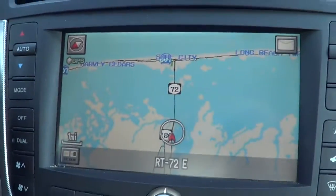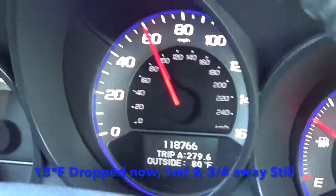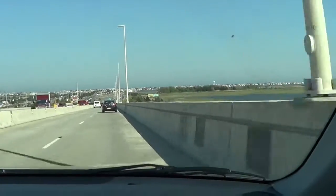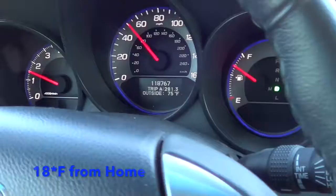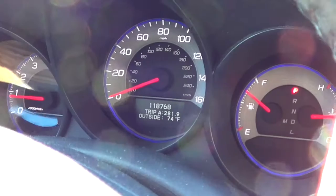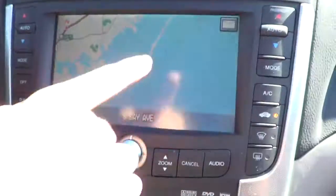We're about to enter the bridge and it's 81 degrees - just dropped another degree. It's 80 degrees and we've barely moved an eighth of a mile. Now 78 degrees. About a mile and a half in, we dropped down to 76 degrees again. Halfway over the bridge - a mile and a half - it's 75 degrees, already dropped 10 degrees. We're on the other side of the bridge and it dropped to 74 degrees - it was 92 on the other side. Now it's 70 degrees a quarter mile down Long Beach Island.